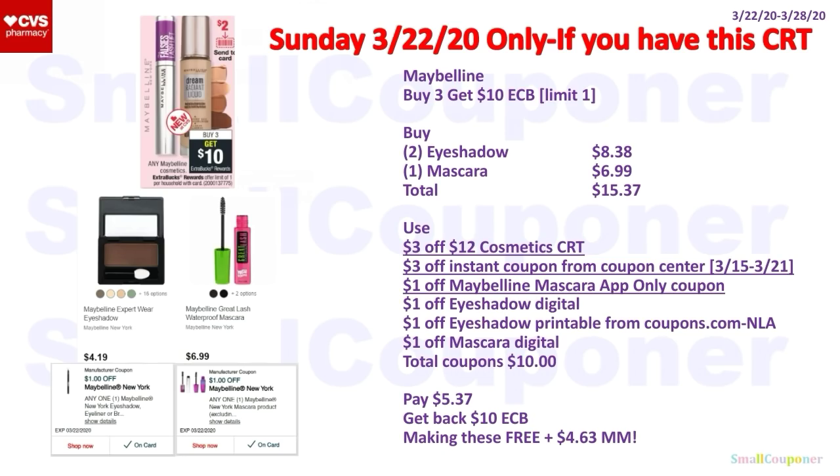If you have this CRT, buy the same Maybelline items — make sure you do it on the 22nd because the manufacturer coupons are expiring. Use the same coupons plus a $3 off $12 cosmetic CRT. Total coupons: $10. You'll pay $5.37, get back a $10 ExtraBuck — making these free and a $4.63 moneymaker.